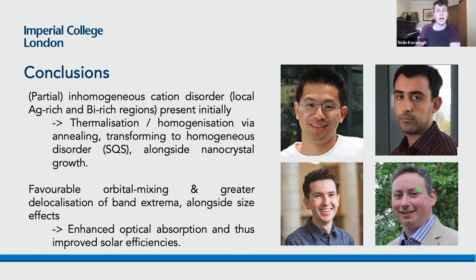Thanks to our experimental collaborators in Barcelona, and of course to my two supervisors, and to you all for listening.